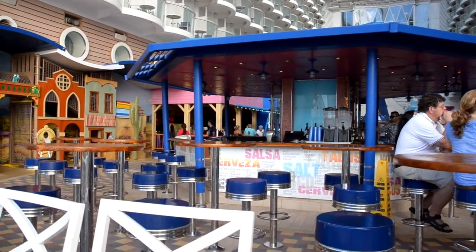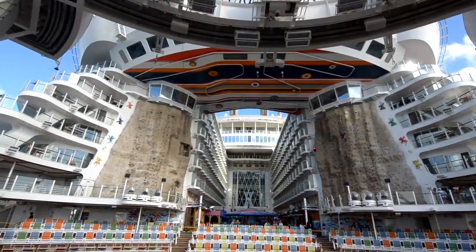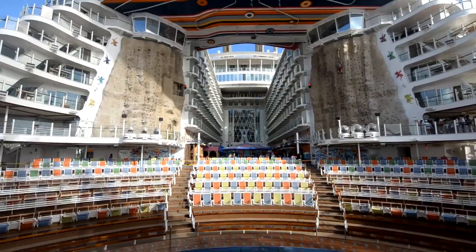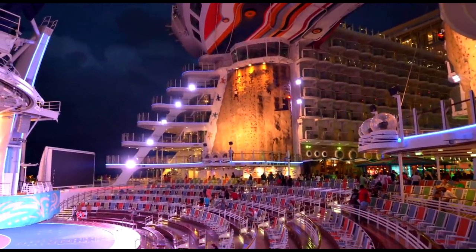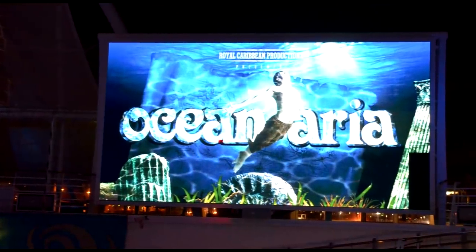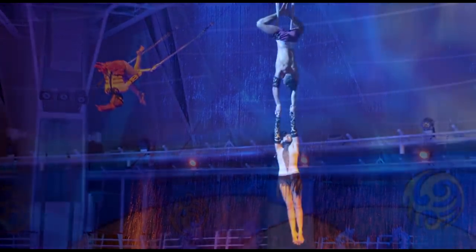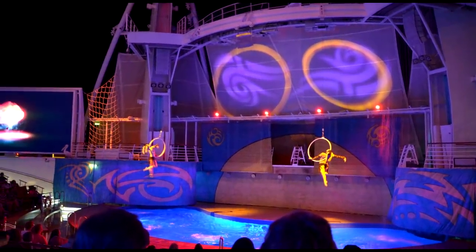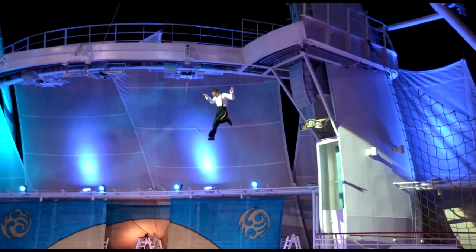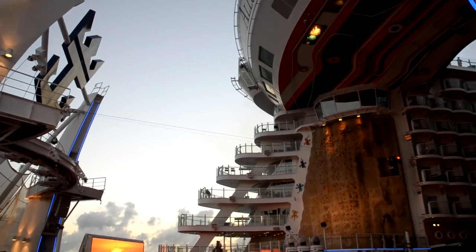We're going to turn around and take a look at Aqua Theater, which is like an iconic part of Oasis class ships. We have the two rock climbing walls on each side and plenty of seating below for the Aqua Theater shows. During the day they'll do a few events as well. Here we have King Julian and some characters from Shrek walking around the boardwalk at night — the kids love to meet the characters. I wasn't able to video Ocean Aria, the Aqua Theater show, because of copyright reasons, but it's really entertaining and well done with the music and choreography. It's an experience like no other — amazing how high they actually jump to get into the water.